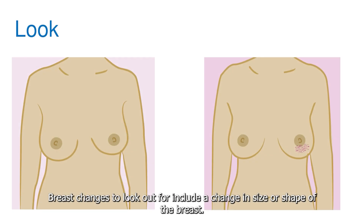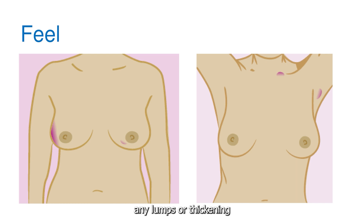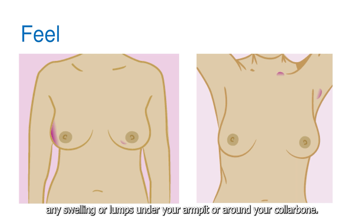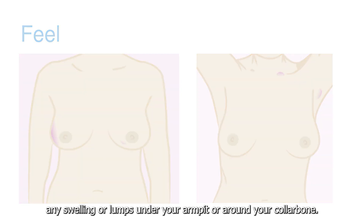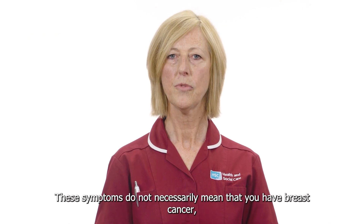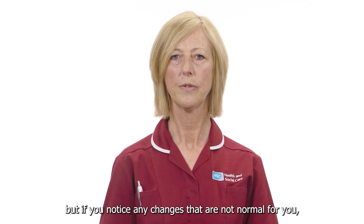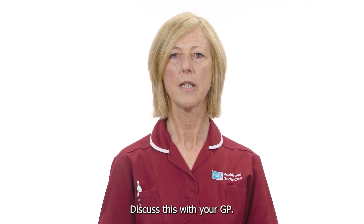Breast changes to look out for include a change in size or shape of the breast, any swelling in all or part of the breast, any puckering or dimpling or redness of the skin. Breast changes to feel for include any lumps or thickening, any swelling or lumps under your armpit or around your collarbone. Other changes to be aware of include a nipple that has become pulled in or changed shape, any discharge or bleeding from the nipple, a rash like eczema on the nipple. Pain on its own is rarely a sign of breast cancer. These symptoms do not necessarily mean that you have breast cancer but if you notice any changes that are not normal for you, especially if the changes are only in one breast, discuss this with your GP.